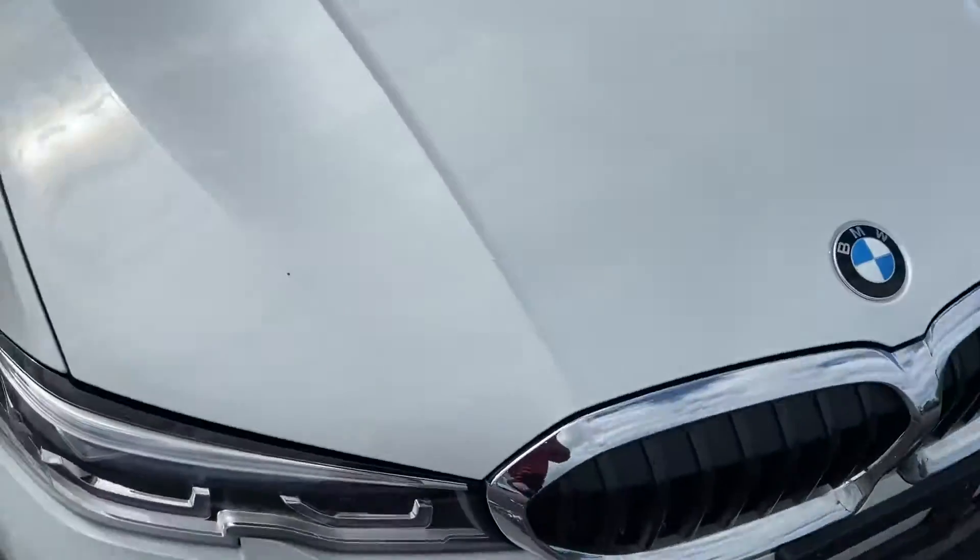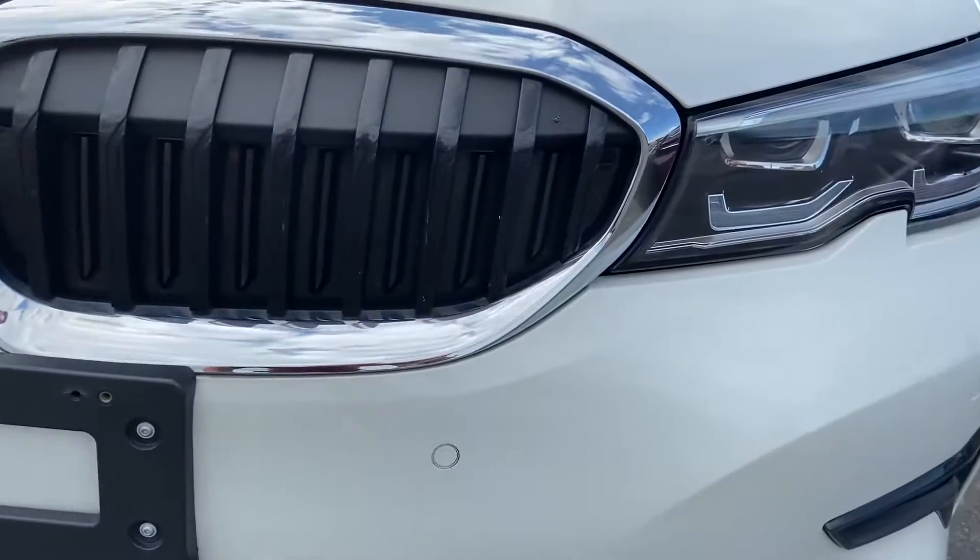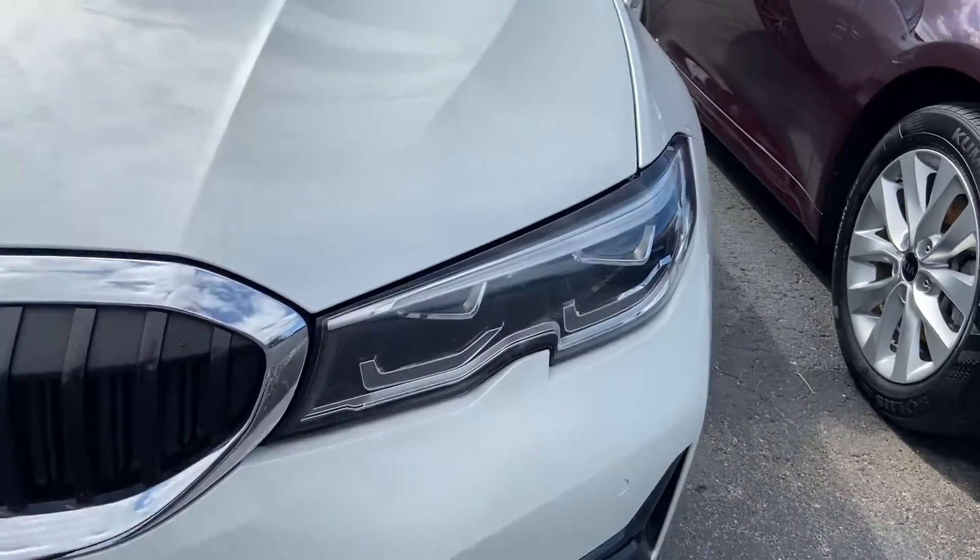Hood looks good for the most part. Front bumper is clean, no excessive bug etching or stone chips. And I did see there is one little spot here on the hood that could be touched up with some paint.